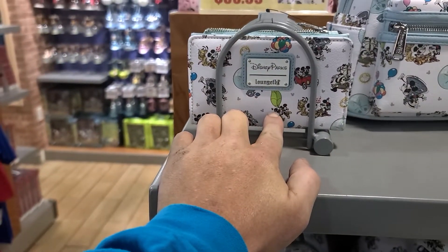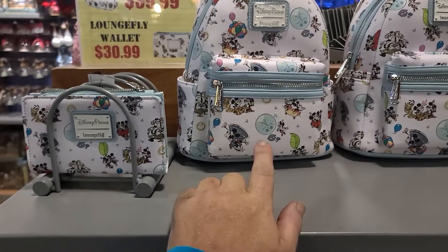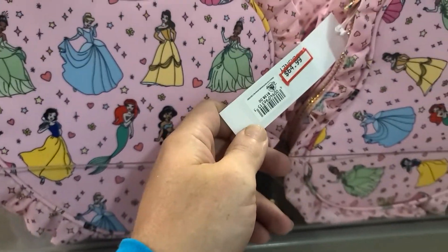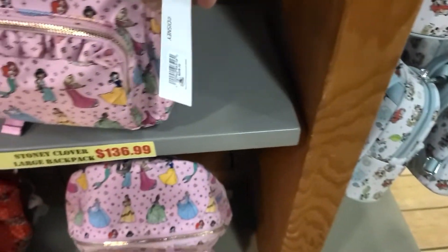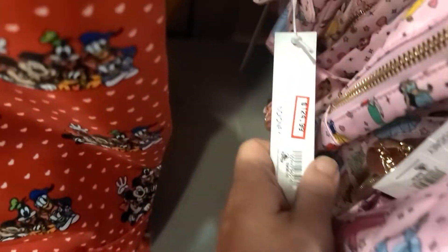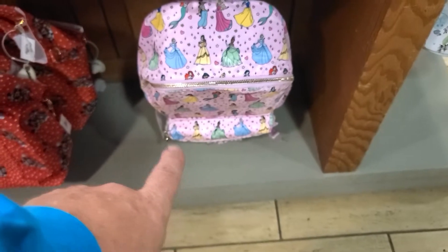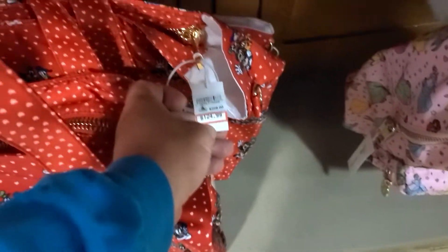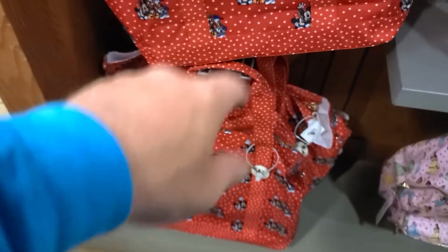They have the Launch Fly wallet for Runaway Railway at $30.99 and the Runaway Railway Launch Fly backpack at $39.99. They also still have Stony Clover bags — the pouch is $64.99, the small backpack is $124.99, the large campus backpack is $136.99, and the Minnie Mouse or Fab Four Friends tote from Stony Clover is $124.99.